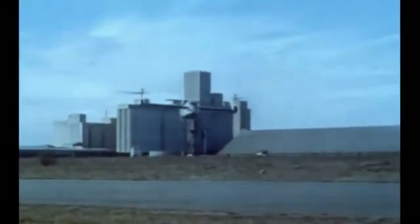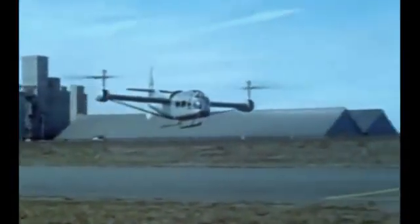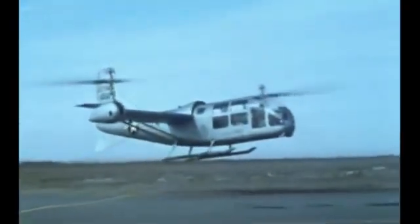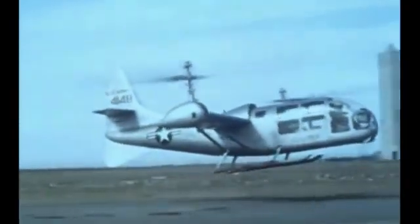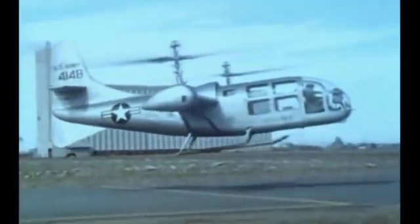On normal VTOL missions, a helicopter-type approach and landing are made. One advantage of the low disc loading of the XV-3 is indicated by the absence of blowing dust and debris during the latter part of its approach over an unprepared area. This aircraft configuration affords agility and maneuverability for operation into and out of confined areas that is unmatched by any other VTOL aircraft type.